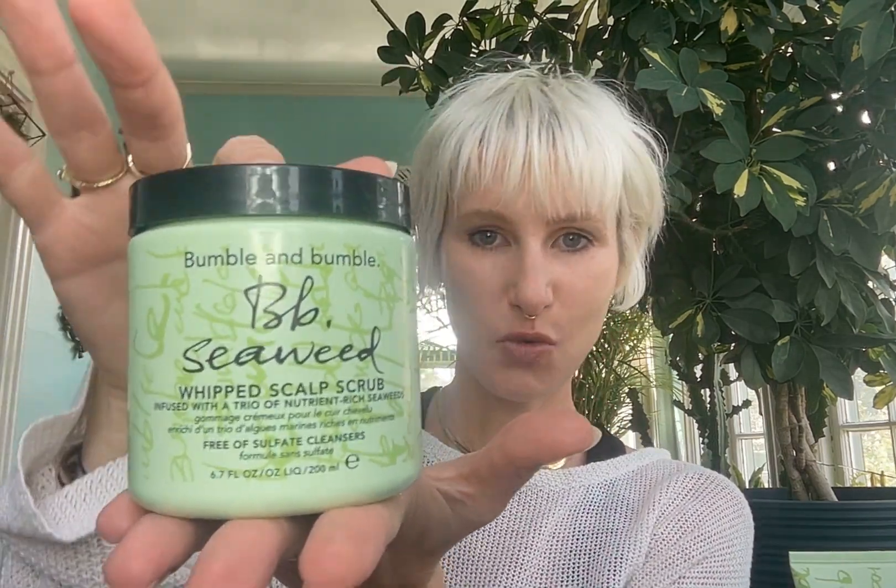And then we have this interesting creature — the whipped scalp scrub. This whipped scalp scrub is made with dead sea salt, so you get that really nice physical exfoliation. It's a once-a-week treatment: start with damp hair, take a scoop of the product, emulsify it in your hands, and rub it into your scalp. Once it hits a little more water, it turns into a foam. You can use this alone as your shampoo, or if you want extra oomph, feel free to add another shampoo — seaweed or otherwise. A lot of my team has been using this as a body scrub because it feels so great and it's infused with those soothing, nourishing, moisturizing seaweeds. Use once a week and follow with any conditioner you want.